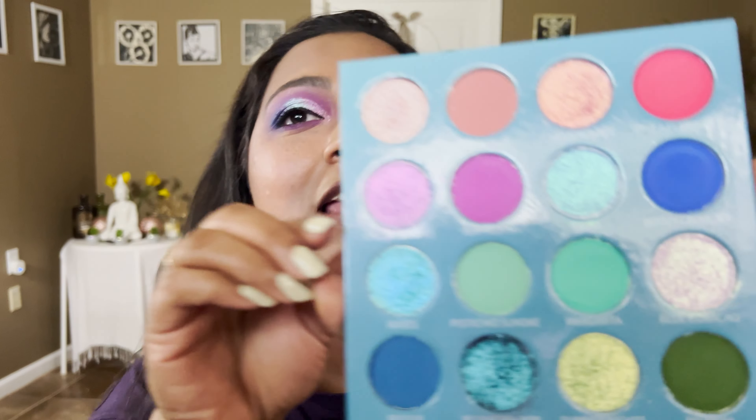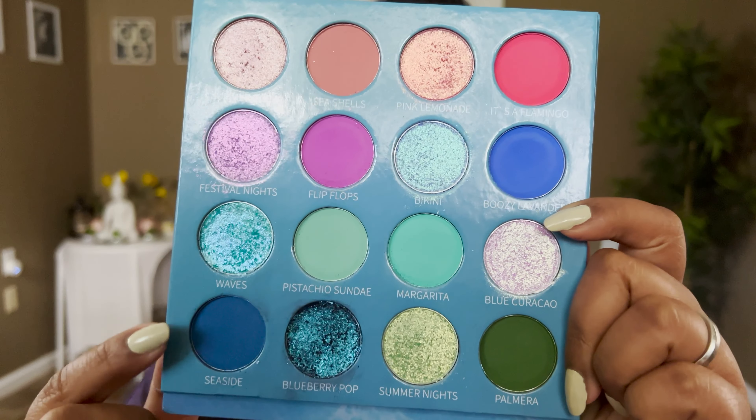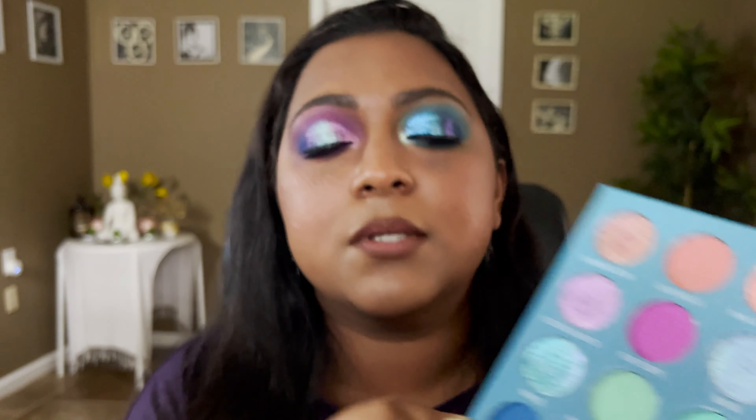You can see both eye looks I created using this palette, which will come later in the video. But first let's dive into the swatches. I want to point out that from the promo photos, some shades looked very similar, but in person they're definitely different — you'll see it in the swatches. By the way, I do have a code with Its Bell: it's 'smithisoni' and it'll get you 10% off anything on their website.